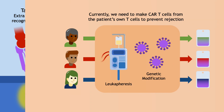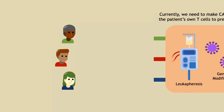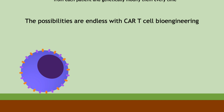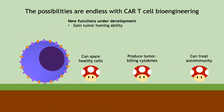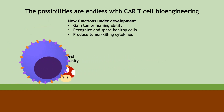CAR T-cells currently have to be made from a patient's own T-cells to prevent transplant rejection. Scientists are working on creating a universal CAR T-cell that can be transfused into anyone and used right off the shelf like other medications, dramatically reducing manufacturing time and the cost of this highly expensive therapy. Many more ideas are also being developed, such as using other types of immune cells or using CAR T-cells to prevent autoimmune disease.